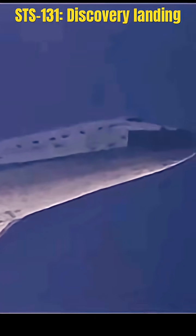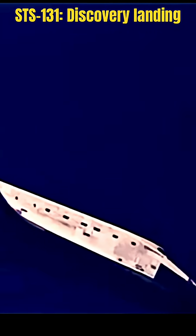Less than 10 miles in altitude. On at the 180 — indicates the shuttle has 180 degrees to go in its turn around toward runway 33. On at the 90. Houston, Discovery, runway in sight.